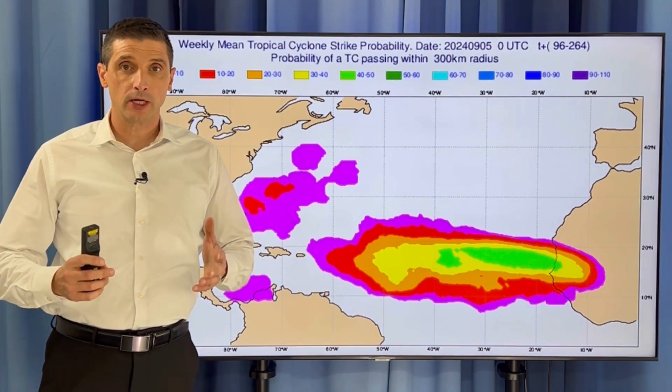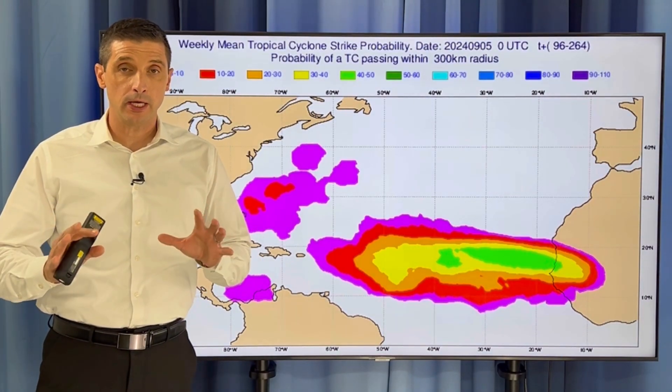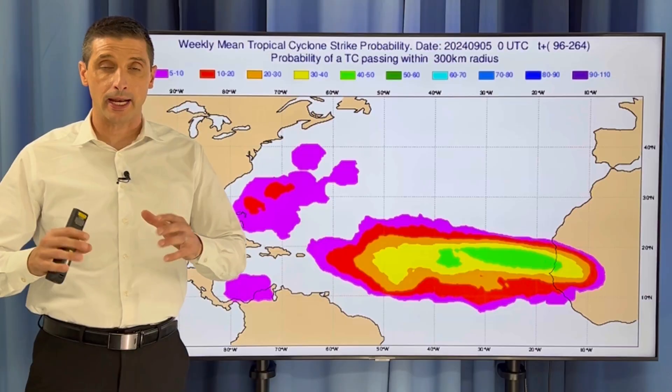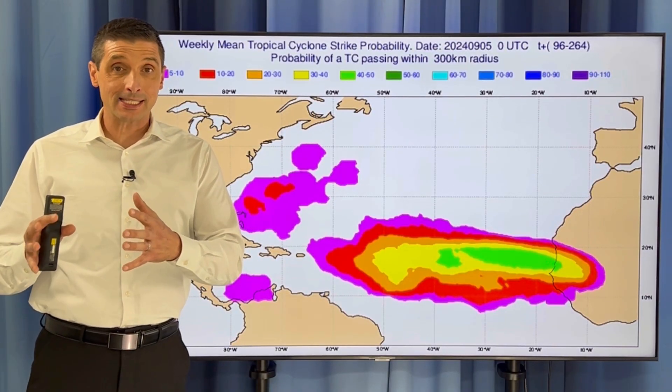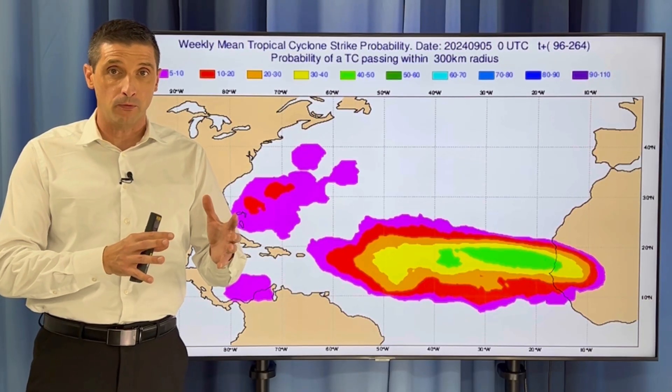Thank you very much for joining me. I'm meteorologist Brian Shields. In this video, I want to take a big look ahead. It's about the peak of hurricane season, and I want to look at the next major area that we're watching out for.